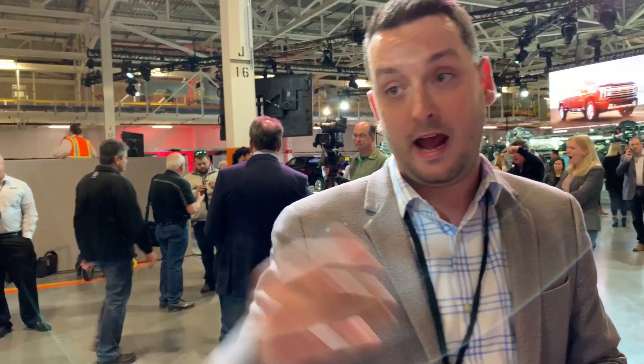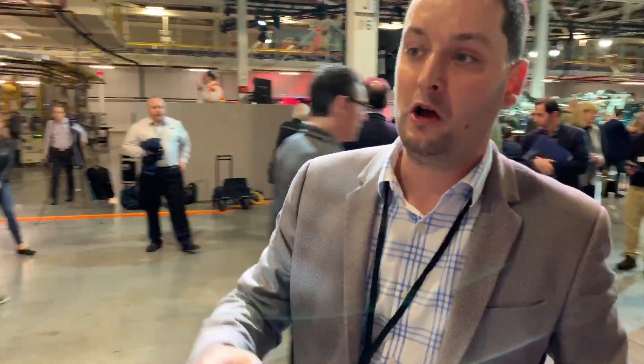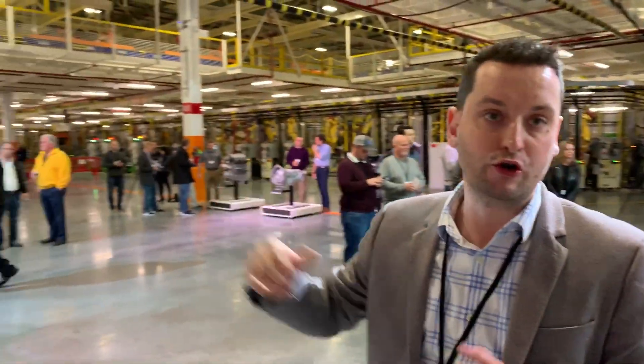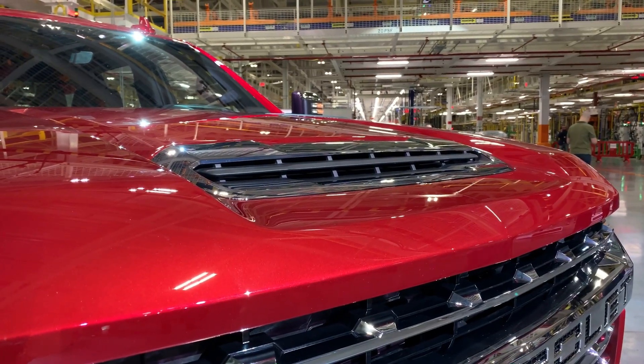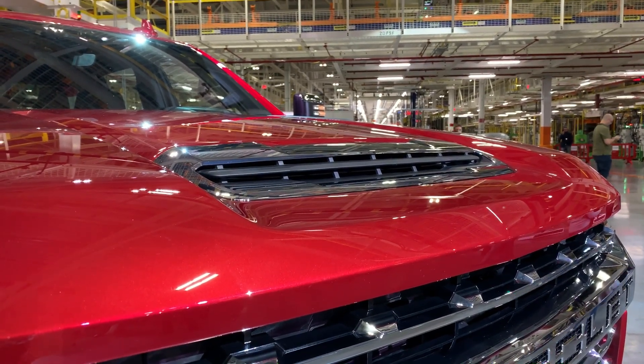As you can see on the truck, the hood scoop on our diesels is larger than it was in the previous generation. It allows more cooling, and that cooling lets us get all the power out of the engine, transmission, and powertrain to be able to tow even more.